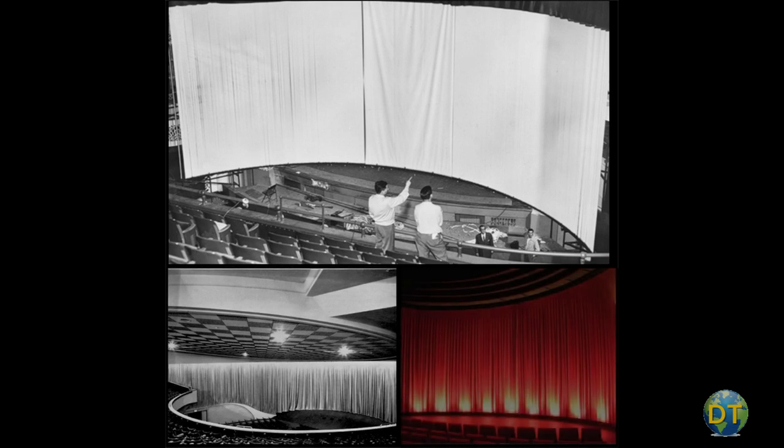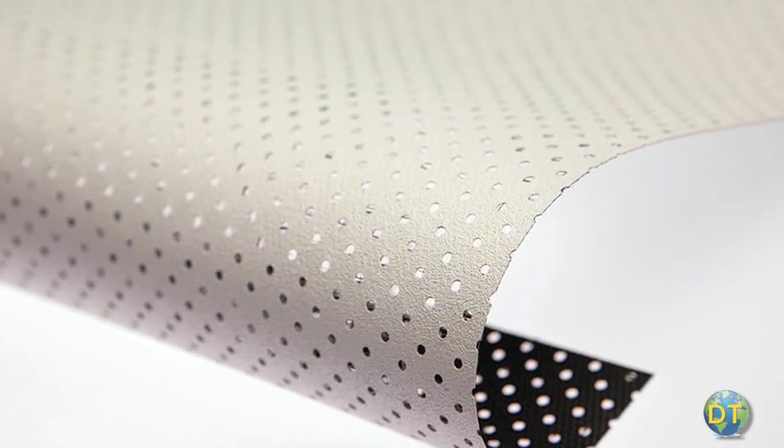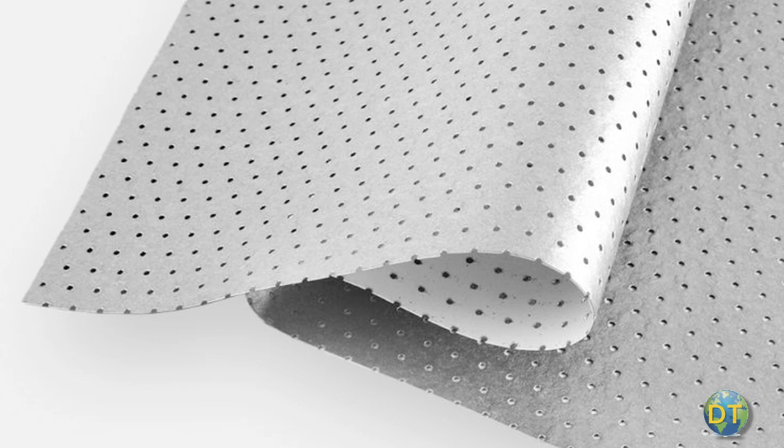The Cinerama screen is not a flat screen like you see in a conventional theater. It is curved anywhere from 120 degrees to 146 degrees, so it really fits well into basically a round building. In a conventional theater, movie screens are reflective fabric, perforated to allow sound to pass through from speakers located behind. The original Cinerama screens were made of the same material, but they were strips three-quarters of an inch wide, like Venetian blinds, only vertical.